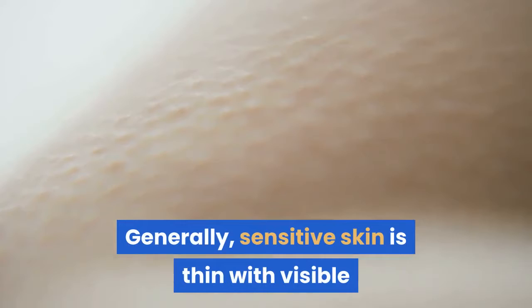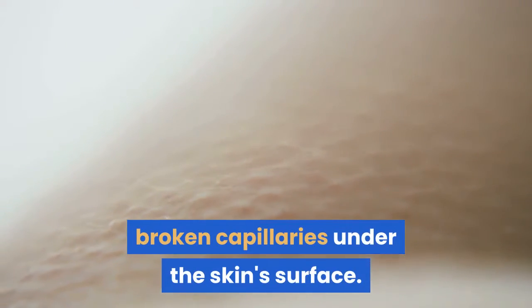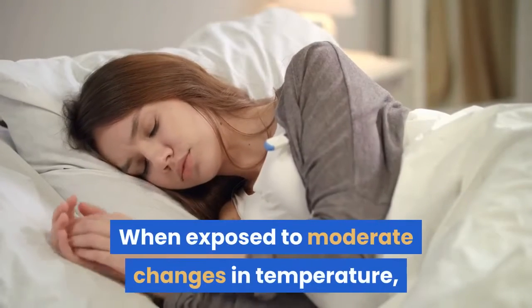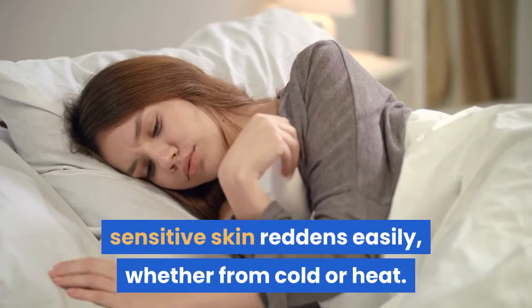Generally, sensitive skin is thin with visible broken capillaries under the skin's surface. Sensitive skin also has fine pores. When exposed to moderate changes in temperature, sensitive skin reddens easily, whether from cold or heat.